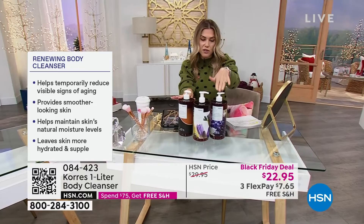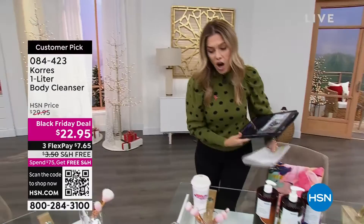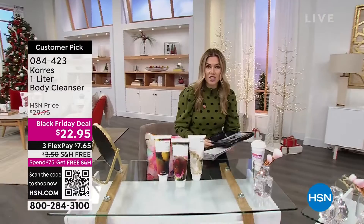We've got scents like mint tea, neroli iris, and lilac hyacinth. I'm not sure what we have in stock but we'll give you an update in just a bit. Since we're talking about the anti-aging renewing cleanser, I thought the perfect complement would be the beautiful Elastosmooth Body Butter.